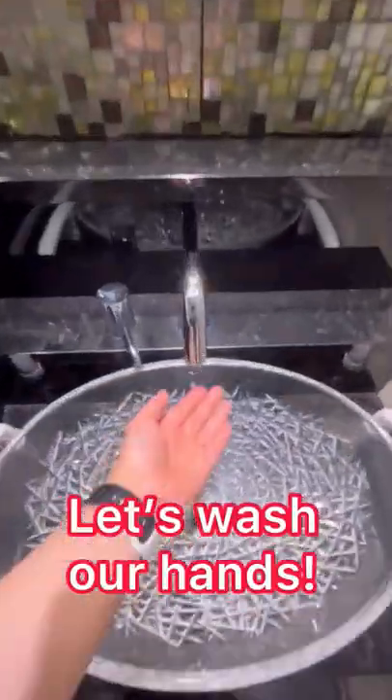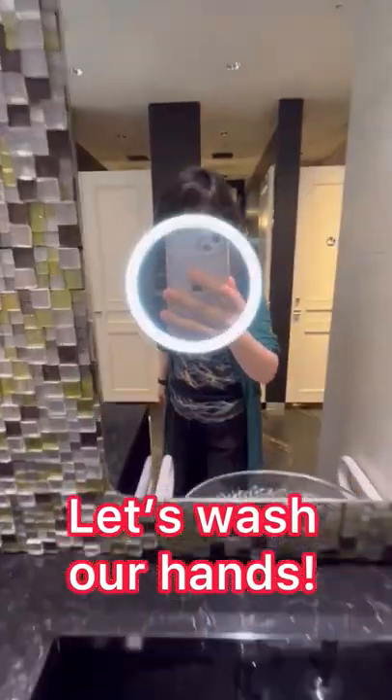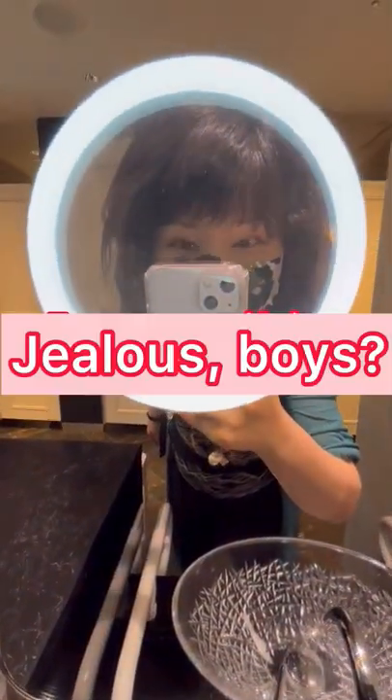And wow! The sink is so clean and fancy. Jealous boy?